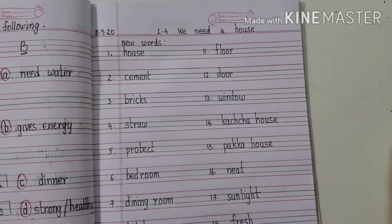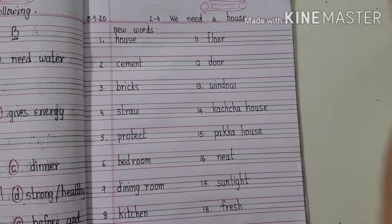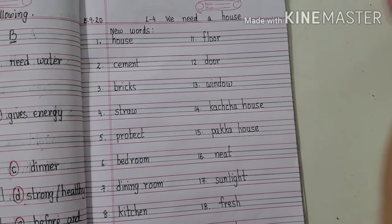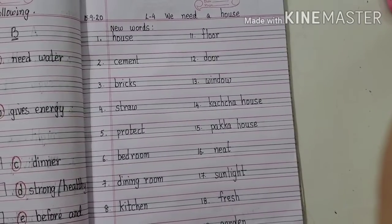Children, your homework for today will be to write all these twenty words on the next page. I repeat, you have to write the same twenty words as your homework on the next page. Thank you. See you in my next class.